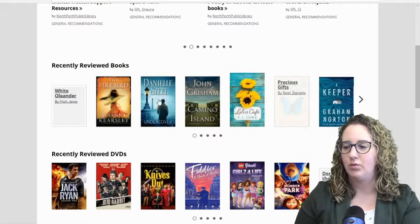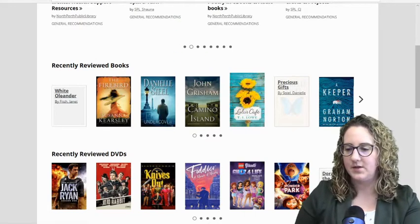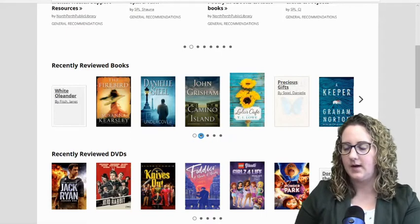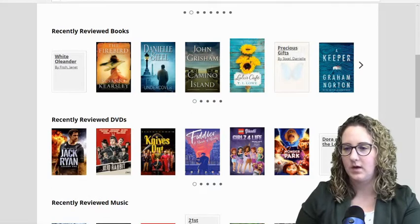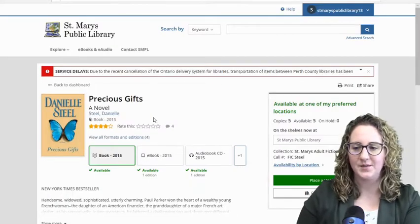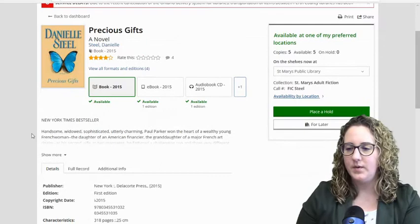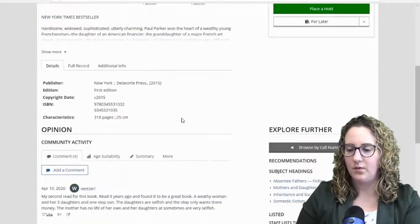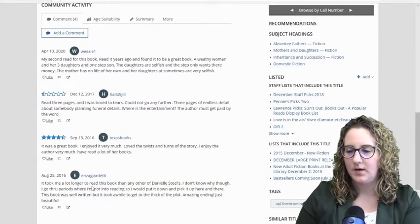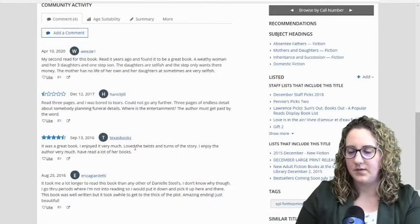If we go a little further down, we see Recently Reviewed Books — ones that BiblioCommons users like yourself have left reviews on. Let's open Precious Gifts by Danielle Steel. There'll be some reviews to give you an idea of whether or not people enjoyed the book. Keep in mind everyone has different tastes, so just because one person doesn't like it doesn't mean you shouldn't give it a chance, but it at least gives you an idea. Now we're looking at the book title Precious Gifts — there are four reviews, and here are the reviews as well, left by different users from all over the world.